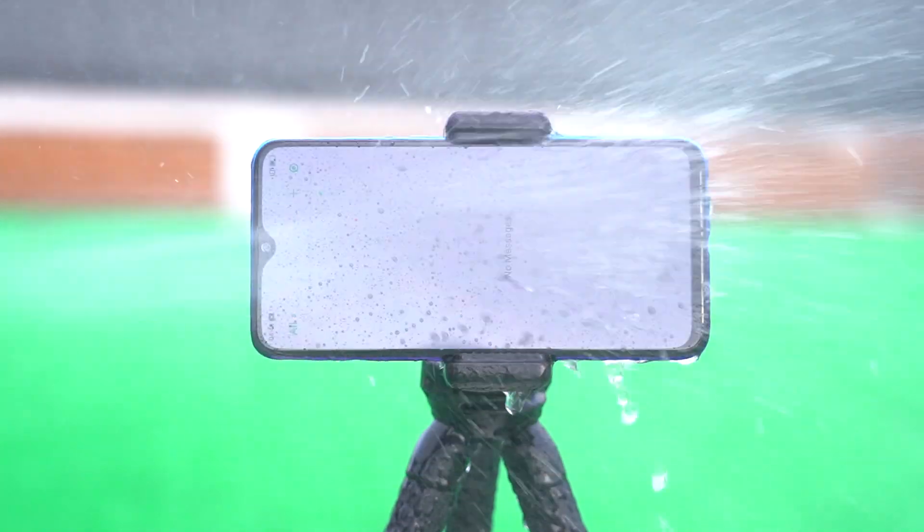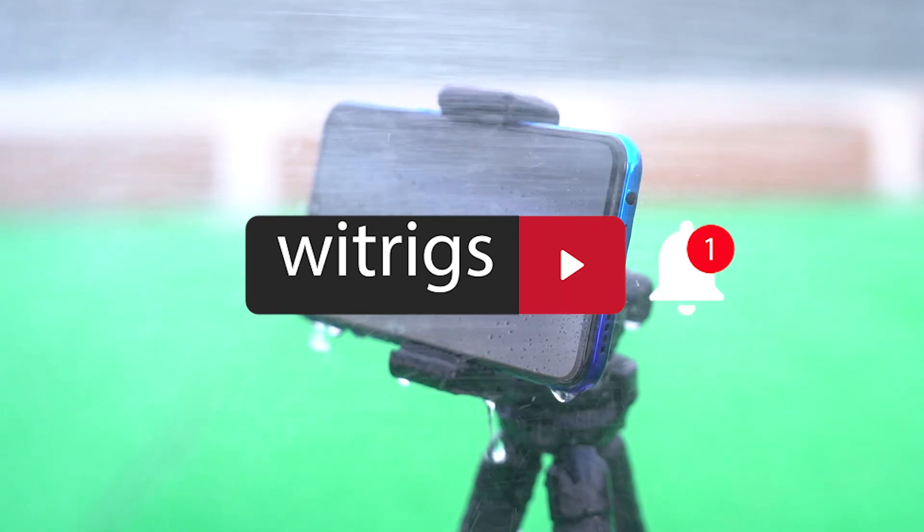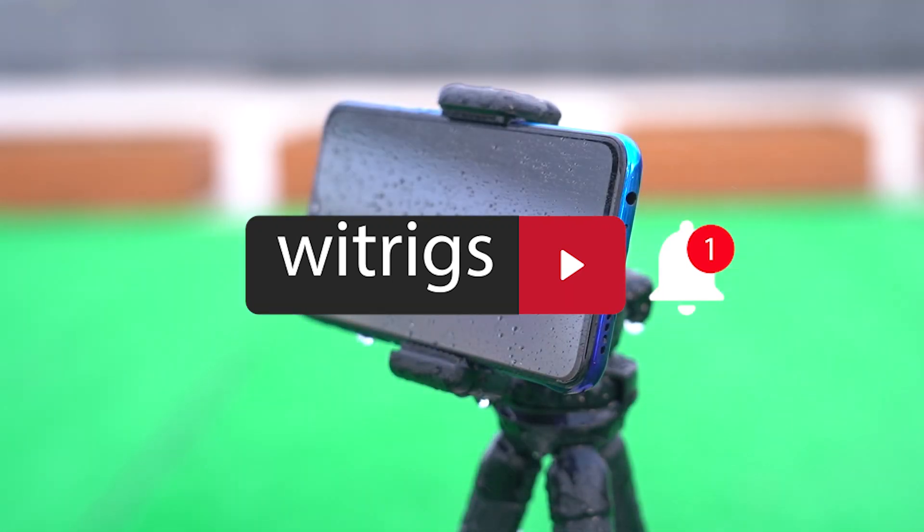If you want to see other mobile phone waterproof tests, please leave a message to tell us. Don't forget to subscribe so you can receive our information as soon as possible.